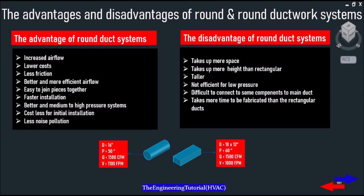If we compare round duct to rectangular duct, round ducts are definitely the more common type of ductwork and there are many advantages to round duct: increased airflow, lower cost, less friction, better and more efficient airflow, easy to join pieces together, faster installation, better for medium to high pressure systems, lower cost for initial installation and less noise pollution.